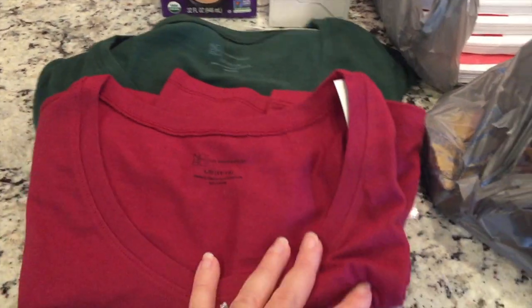I picked up a couple of these No Boundaries tees — I get the semi-fitted in a large. They always come out with new colors each season and they're like $3.48, so I grabbed a couple of new colors. That's gonna do it for today's video! Thanks so much for watching. If you enjoy grocery hauls and meal ideas, give this video a thumbs up and make sure you subscribe and hit the notification bell. I'll see you next time!